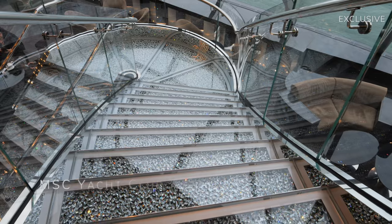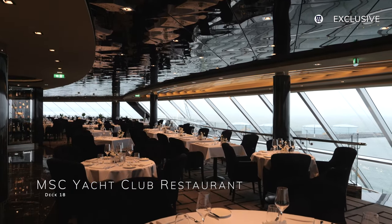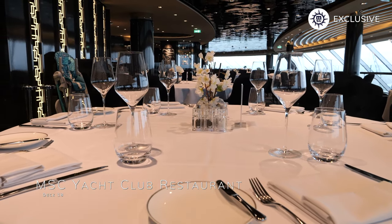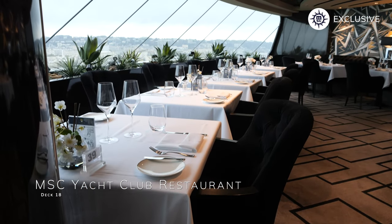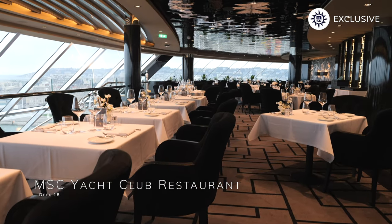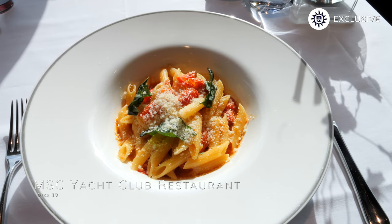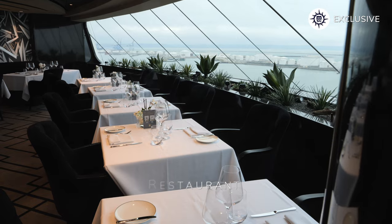Welcome to the MSC Yacht Club restaurant, which is the main dining room for those staying in Yacht Club accommodation. Open for breakfast, lunch and dinner, food served here is a real improvement from the food served in the other main dining rooms on board, but doesn't come close to Queens Grill on Cunard and some of the more premium lines. Those floor-to-ceiling panoramic windows can also be found in this venue too, rising from the Top Sail Lounge below, providing more of those captivating views ahead.